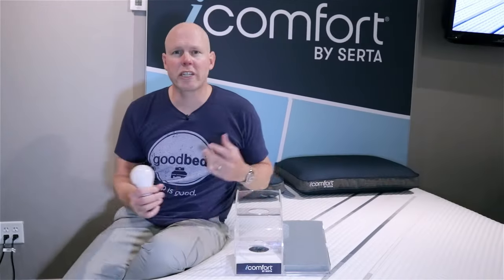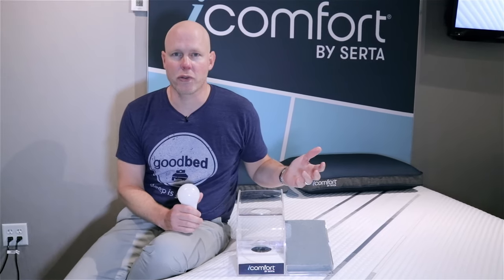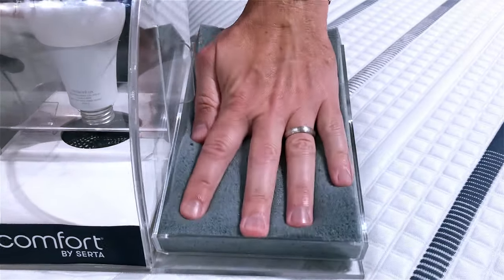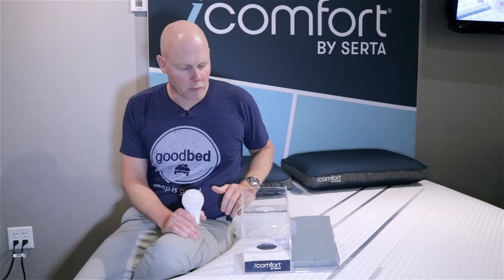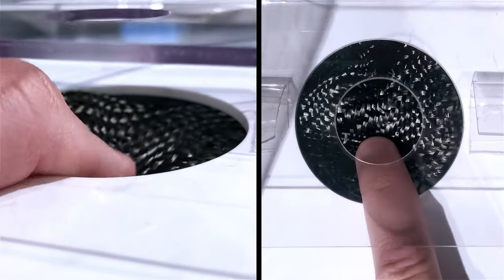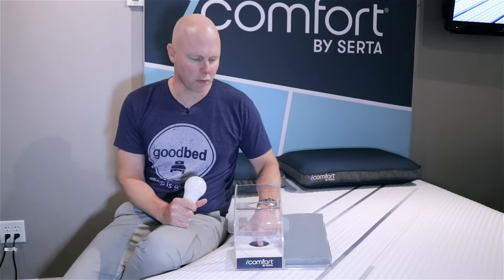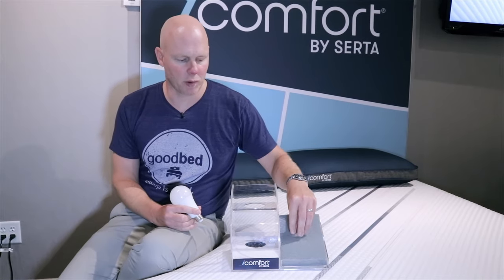To demonstrate the conductive properties of this carbon fiber material, Serta came up with a pretty cool demo. This is that carbon fiber memory foam — you'll notice it performs just like you'd expect memory foam to perform in terms of that slow responsiveness. Then there's a standard light bulb you could buy off Amazon, and below it a mesh carbon fiber net — basically much more carbon fiber than you'd find in this memory foam, but the same material.